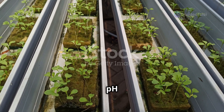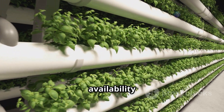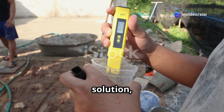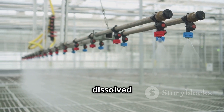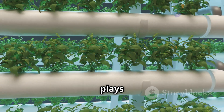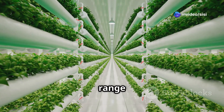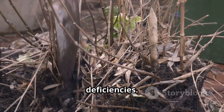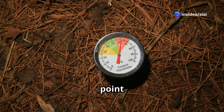In hydroponics, understanding pH and EC is crucial for nutrient availability and plant health. pH refers to the acidity or alkalinity of the nutrient solution, while EC measures its electrical conductivity, which is directly related to the concentration of dissolved salts or nutrients. pH plays a vital role in nutrient absorption — each nutrient has an optimal pH range where it's most readily available to plants. If the pH is too high or too low, certain nutrients can become locked out, meaning plants cannot absorb them, leading to deficiencies.